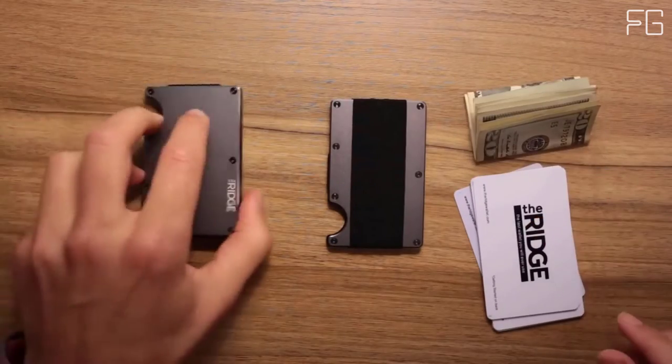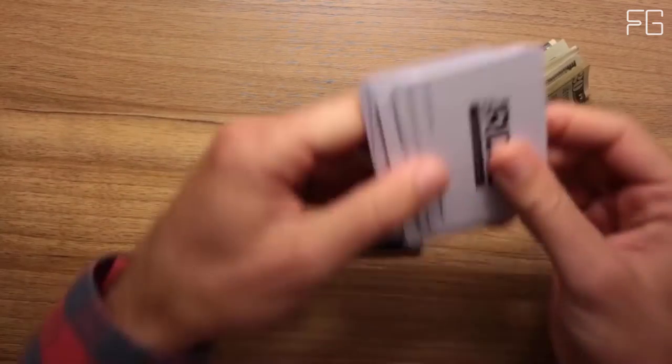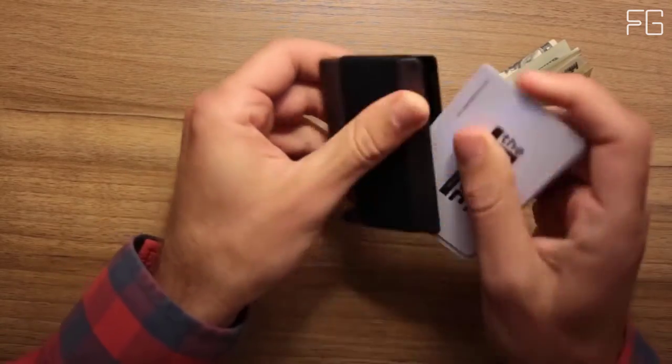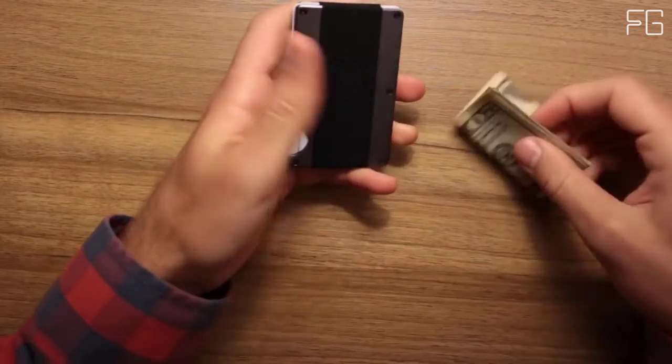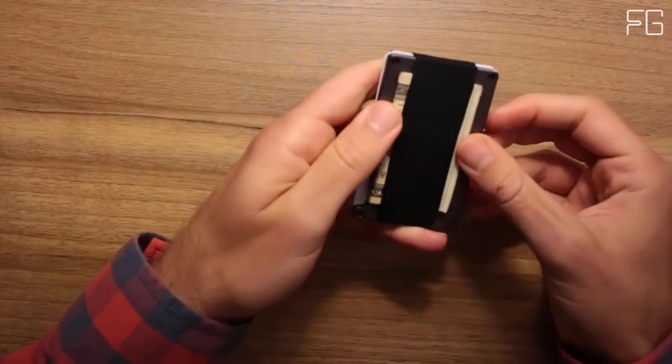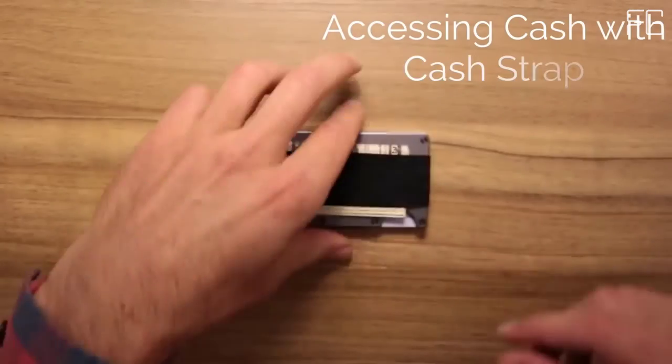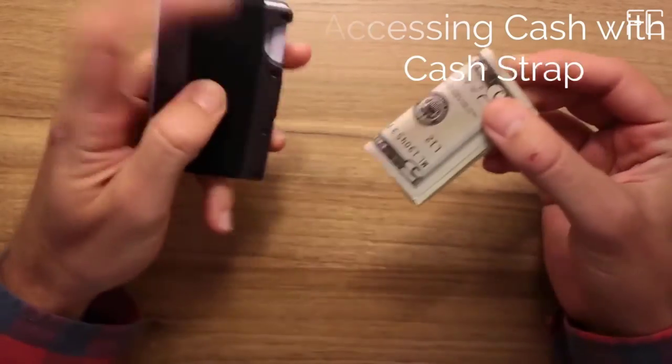Main Features: Holds 12 cards without stretching out. Blocks RFID. Replaceable elastic. Backed by Ridge Lifetime Warranty. 3K Carbon Fiber Weave, Matte Finish. Free returns within 45 days.